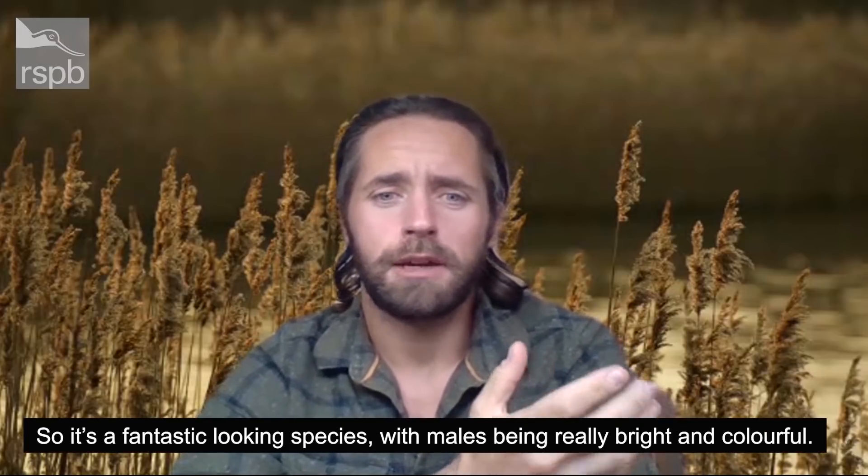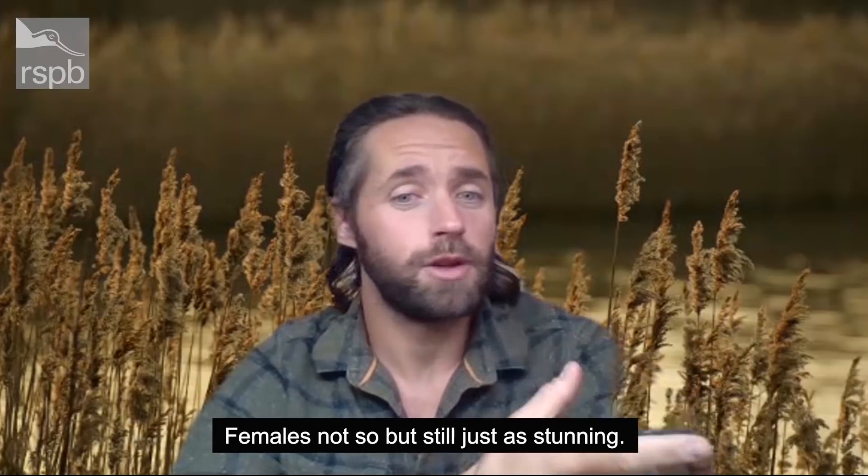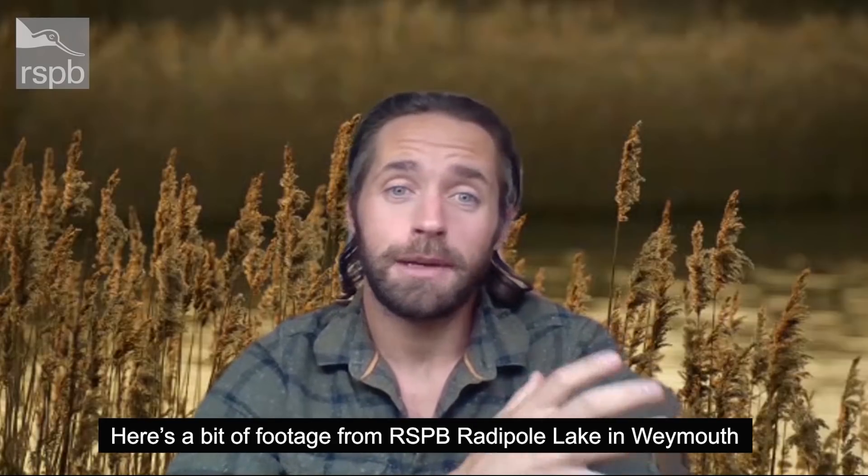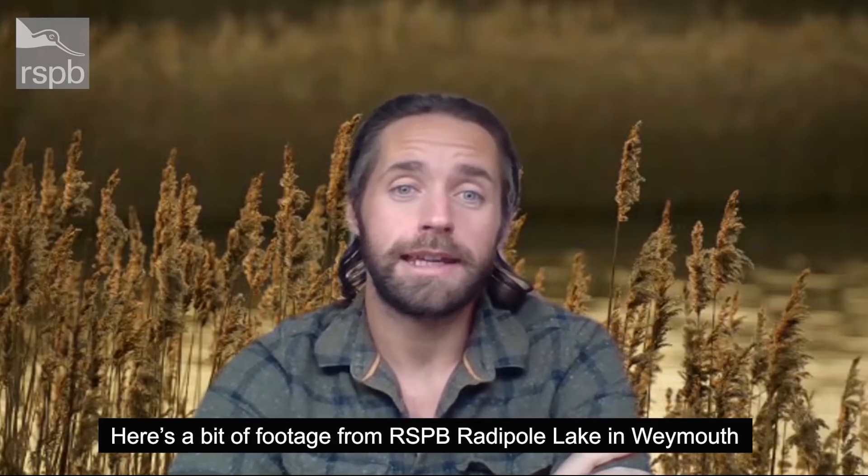It's a fantastic looking species with males being really bright and colourful, females not so, but still just as stunning. But enough of me talking about them — here's a bit of footage from RSPB Radapal Lake in Weymouth.